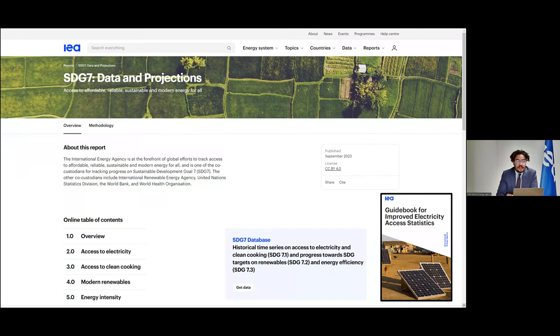The IEA has been the first to produce a global database of electricity access information since the beginning of this century, and is also one of the co-custodians of SDG 7. There is a portal openly available from our website with disaggregated data and trends for both access to electricity and access to clean cooking. We've also been producing through this program a guidebook for improved electricity access statistics — a step-by-step guide to develop access to electricity indicators using supply-side data. Through this work, we've been working actively with the statistics offices in all countries on the continent to help them report on a yearly basis with the highest possible granularity.